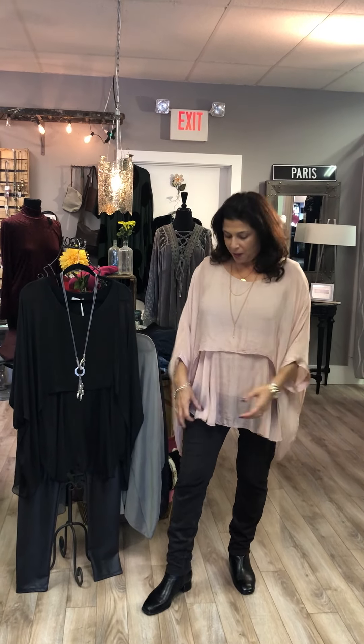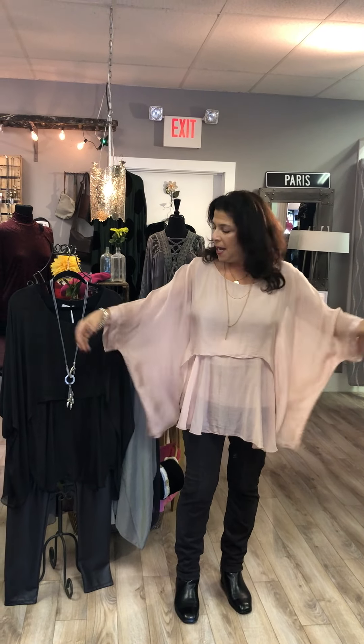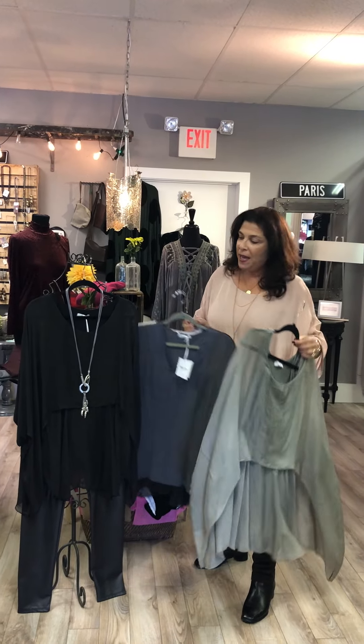It's out of Italy. This one is lined — it has a liner underneath — and it just flows really pretty. It's one size fits most; they say this one goes up to a size 14. It's just very simple, sexy, and elegant. It comes in pink, we also have it in sage, and we have it in black.